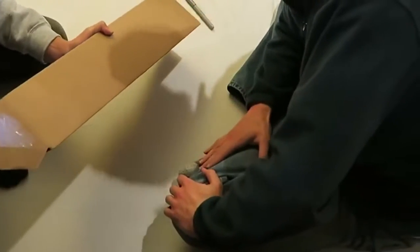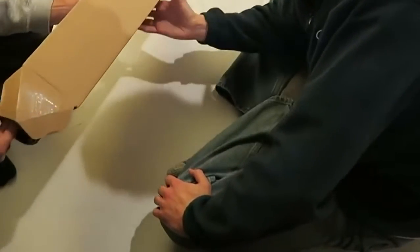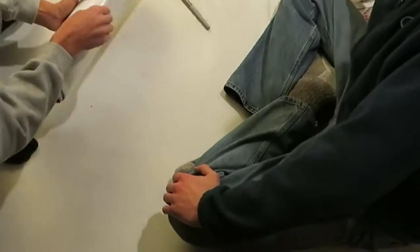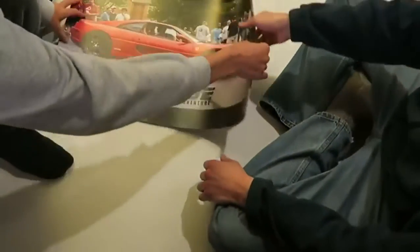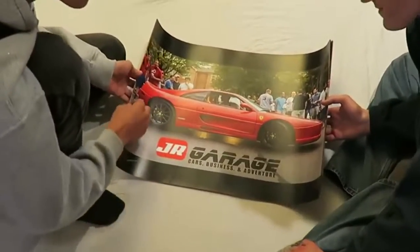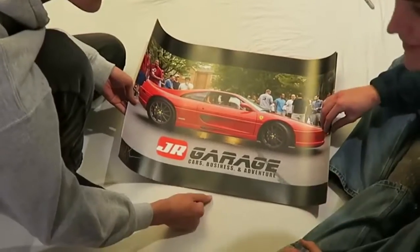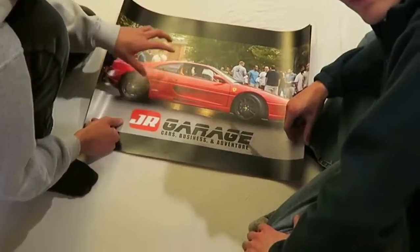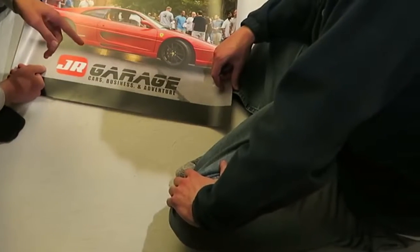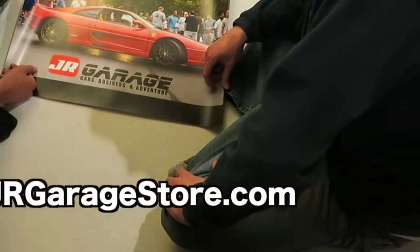Hey guys, while we're on the topic of Ferrari, we figured we may as well start out the video by doing a quick little unboxing of our 355 posters that just came in the mail for the JR Garage store. We're going to go ahead and sign these real quick. I think they turned out really great. And by the end of this, we should still have some extras, so if you want one, head over to thejrgaragestore.com and pick one up.